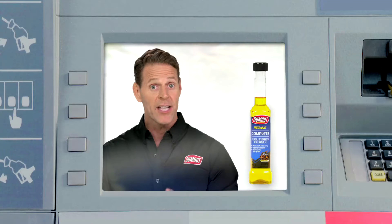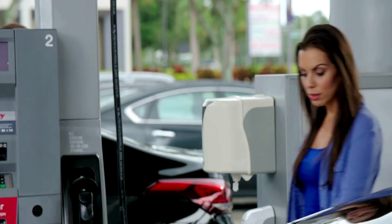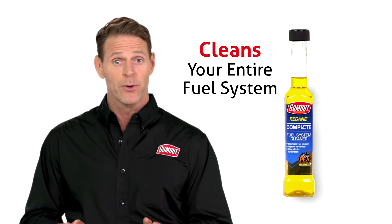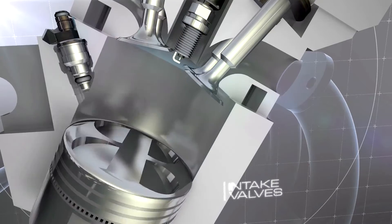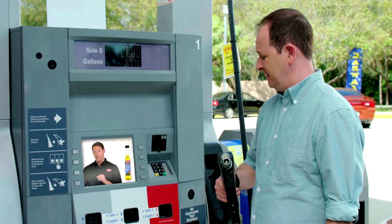I didn't know that. That's why you need Gumout Regain Complete Fuel System Cleaner. Simply pour it in your gas tank before you fill up once every 3,000 miles. Regain cleans your entire fuel system, including your intake valves and ports, piston tops, cylinder heads, combustion chamber, and your fuel injectors.